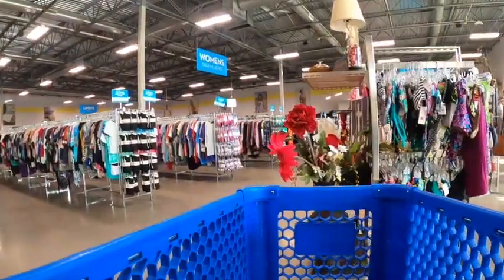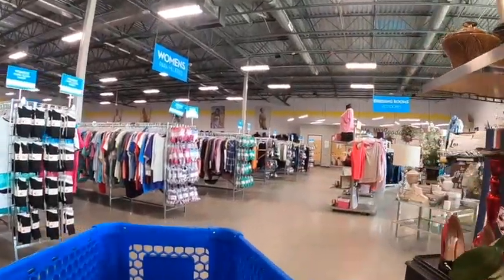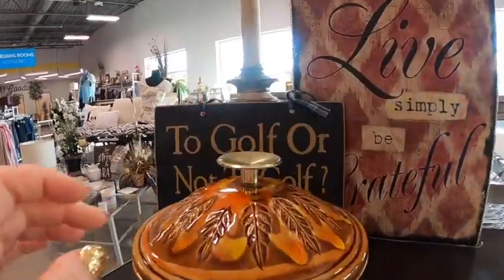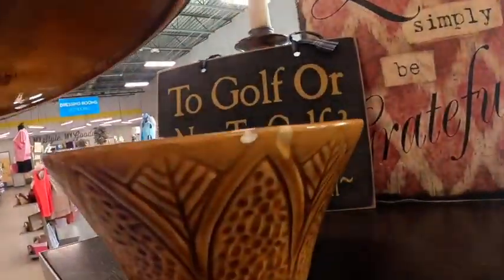Hey everybody, welcome to a 'Thrift This Not That' video. We're going to walk around the thrift store and I'm going to show you some things that I picked up, or maybe some things that I don't pick up, and what we might try to look for instead. So let's jump right in.